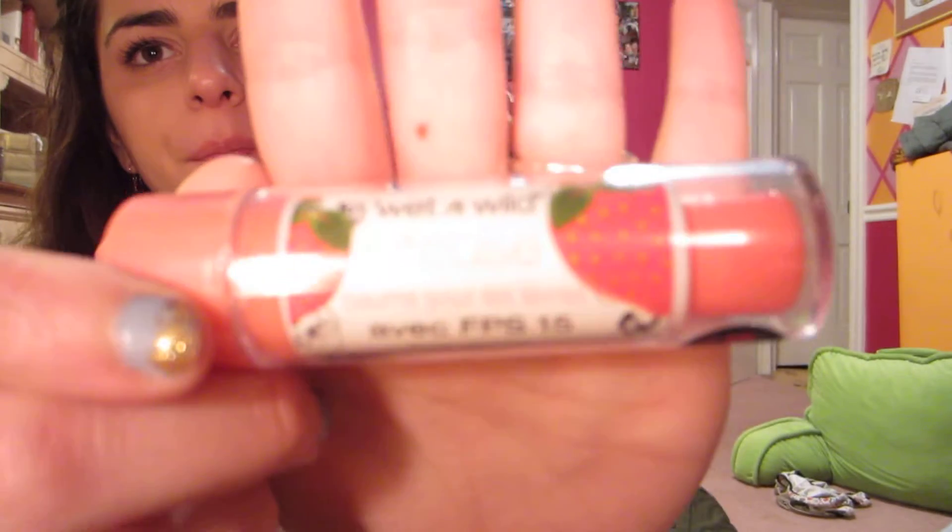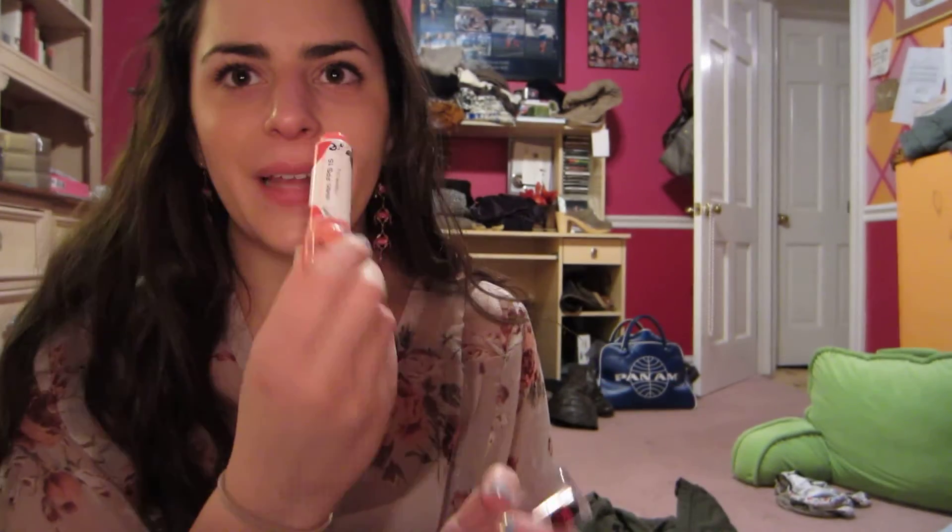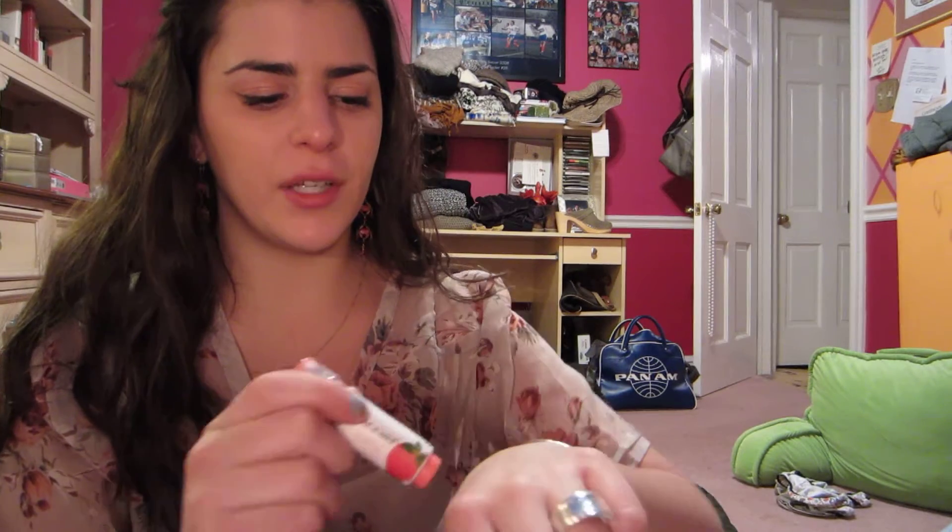And I was also drawn to this Wet n Wild Juicy Lip Balm — I think these are new. I just loved how big and chunky it was. It's just a pretty strawberry color with a nice strawberry smell. It was $2.99. I'm wearing it right now — it's super moisturizing, a little bit glossy. It doesn't really have a lot of color, just adds a little shininess, but I really like this. I love when the stick of product is really chunky. So this is just a great new chapstick — I'm always trying new chapsticks.